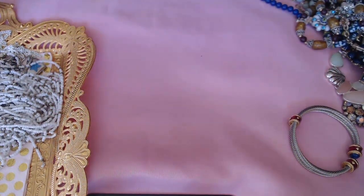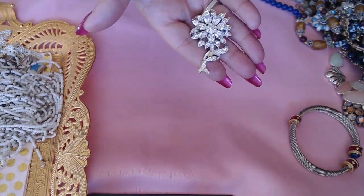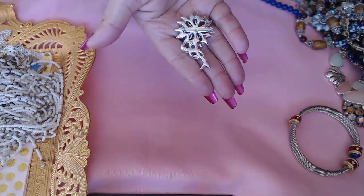And we have a beautiful rhinestone flower — no marks.